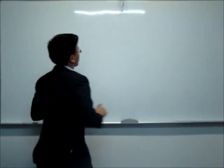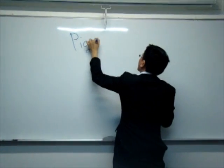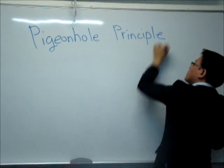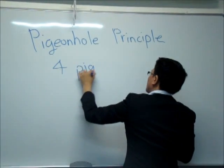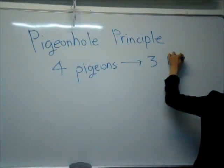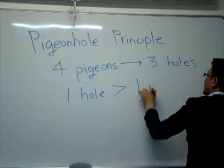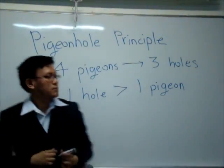Now let me write that down on the board for you. The Pigeon Hole Principle: if four pigeons were to go into three pigeon holes, then one of the pigeon holes must contain more than one pigeon.